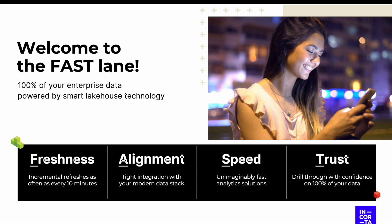And lastly, trust. By sitting directly on top of your enterprise data sources and bringing in all of the data, Encord becomes a single source of truth for your analytics team.